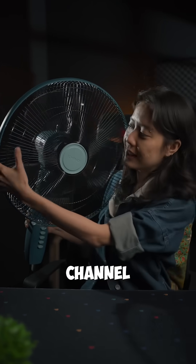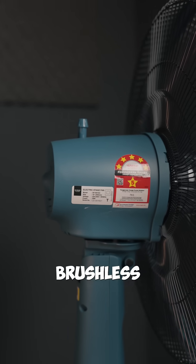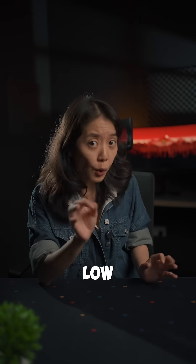And the reason it's even on our channel is because of this guy right here — a BLDC, a brushless DC motor, which runs kind of like an electric car. There's no physical brush, no commutator. It's also low noise.